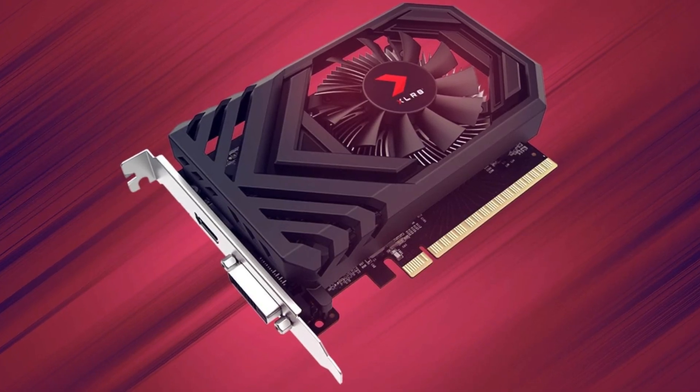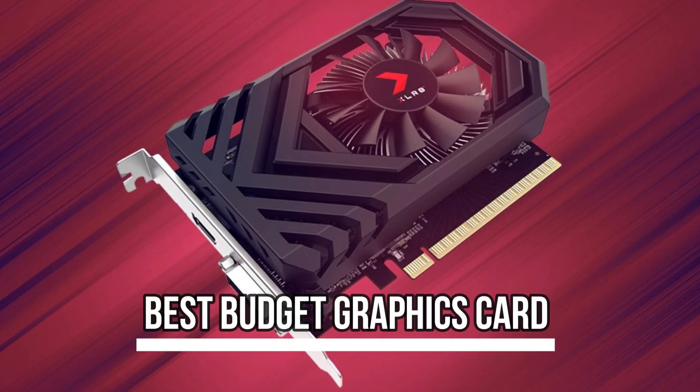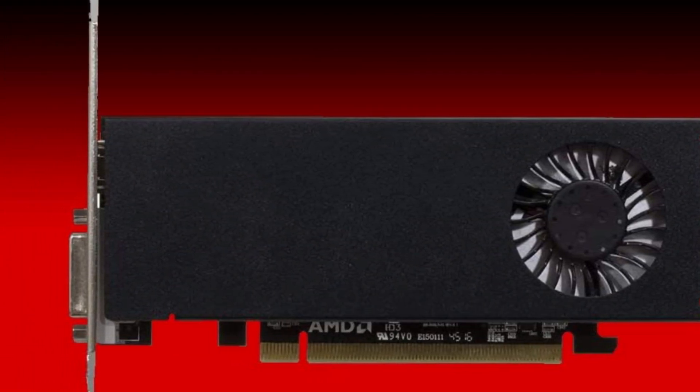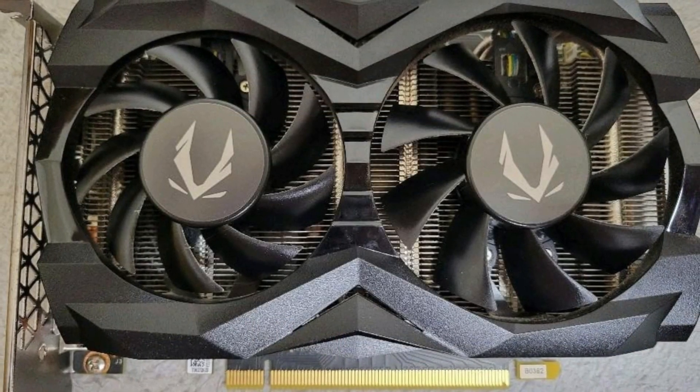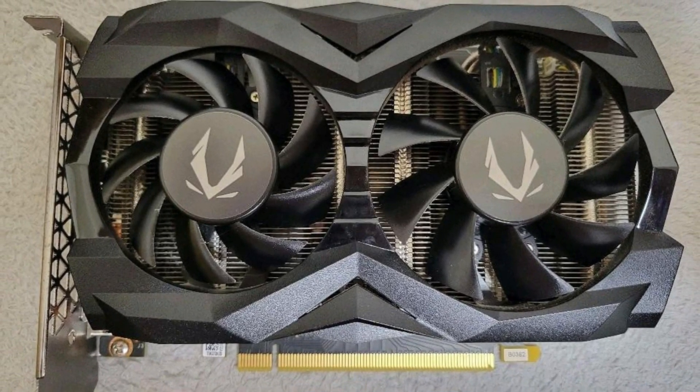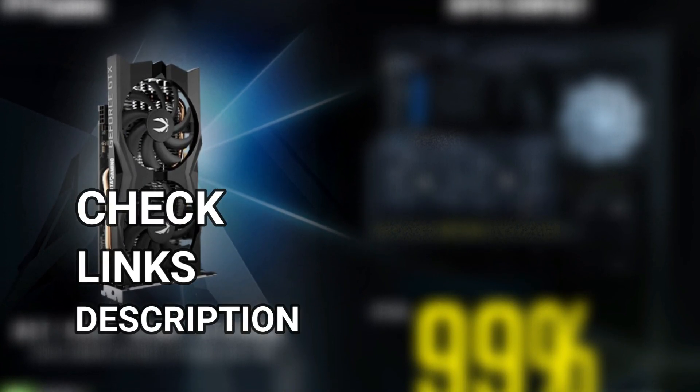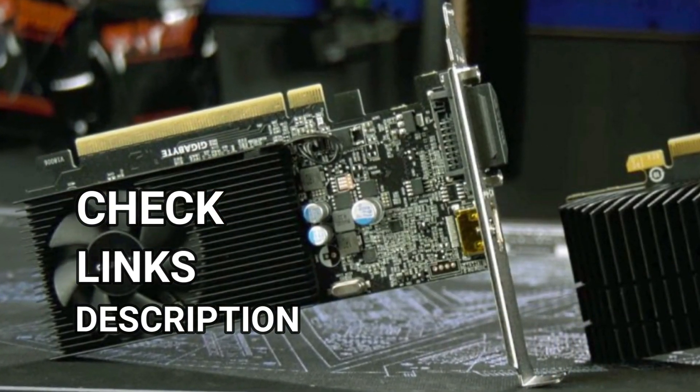What's up guys! Today's video is on the best budget graphics card. Through extensive research and testing, I've put together a list of options that'll meet the needs of different types of buyers, so whether it's price performance or a particular use, we've got you covered. For more information on the products, I've included links in the description box down below, which are updated for the best prices.